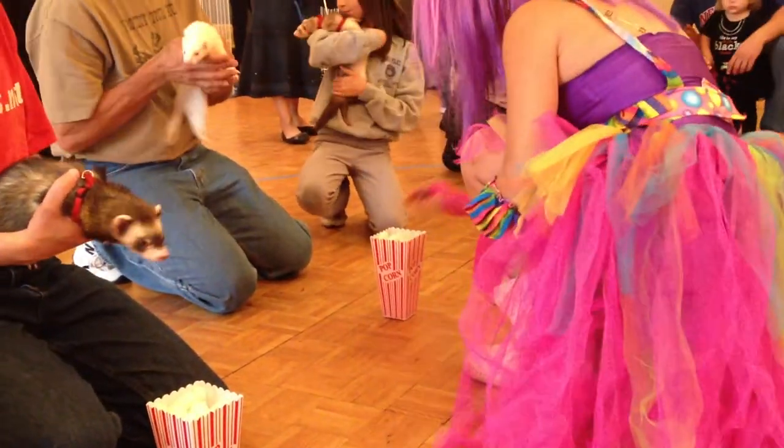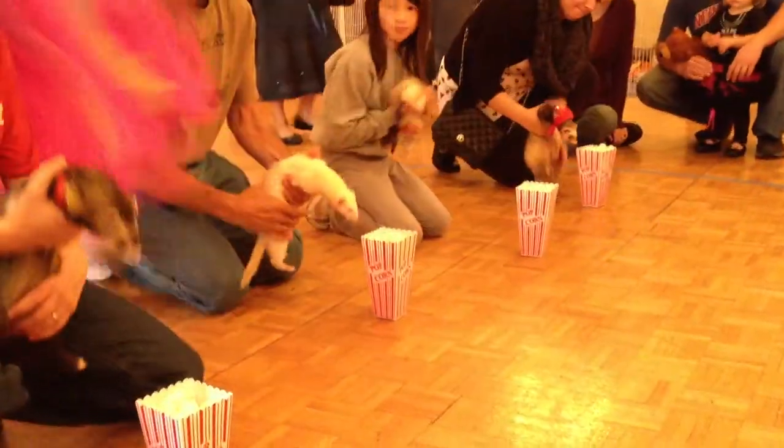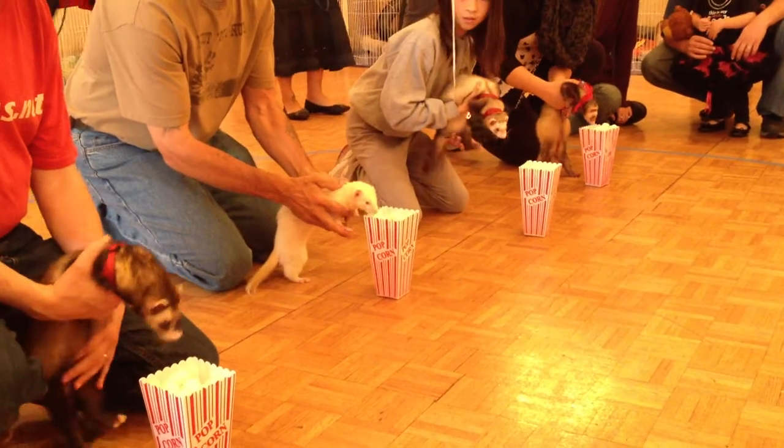Alright, on your marks. Get their noses right up there, get set, and go.